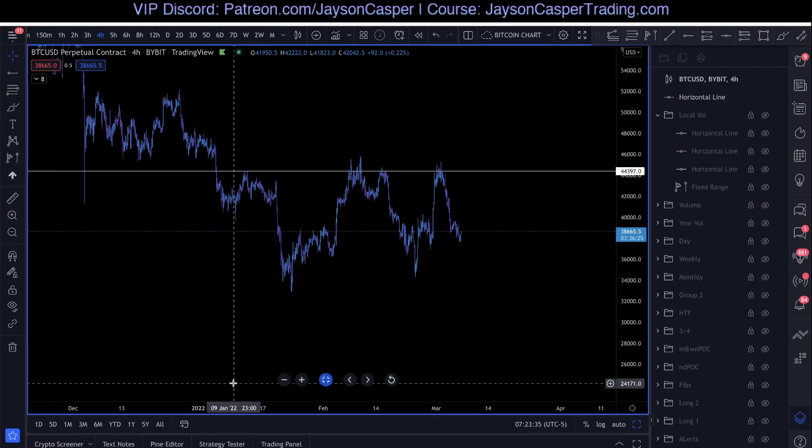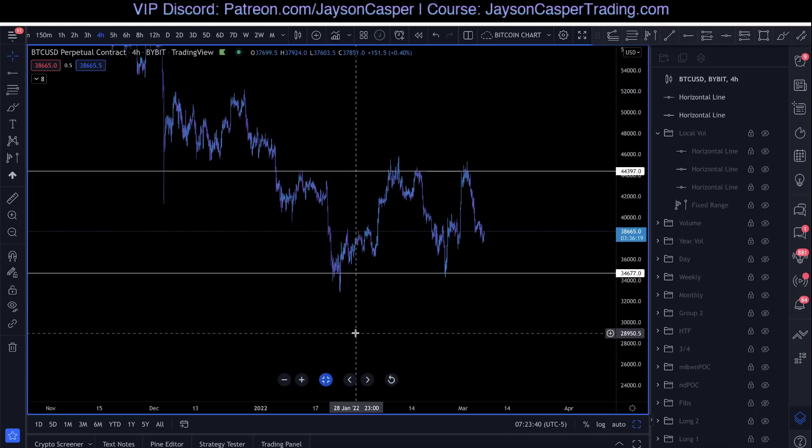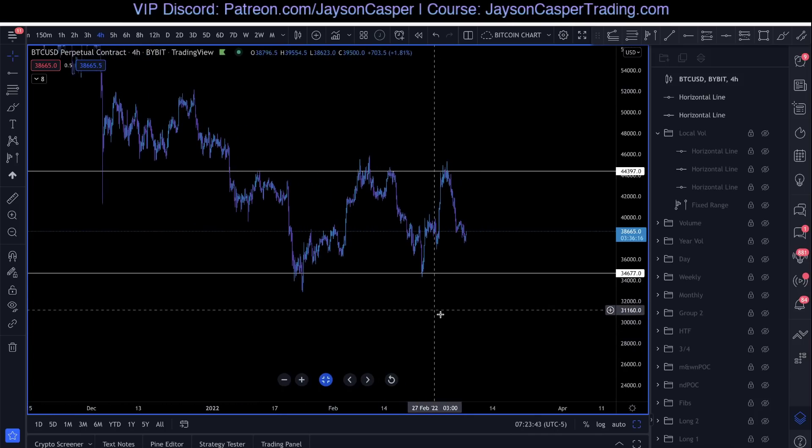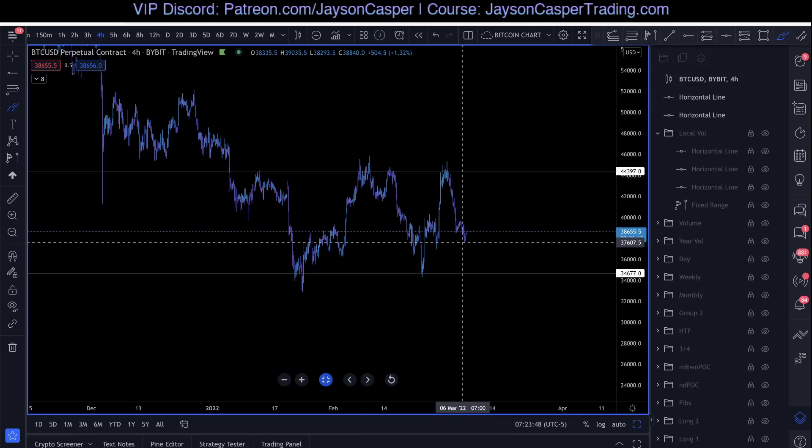This is why we were looking to take a short from that level in the VIP Discord — we knew we were coming to a high where we could look to find resistance, and our indicators were telling us we were not going to be able to break that resistance. And we can also clearly see right down here that we have a low. This brings me to the second aspect of defining highs and lows based on market structure, and that is trading volume.